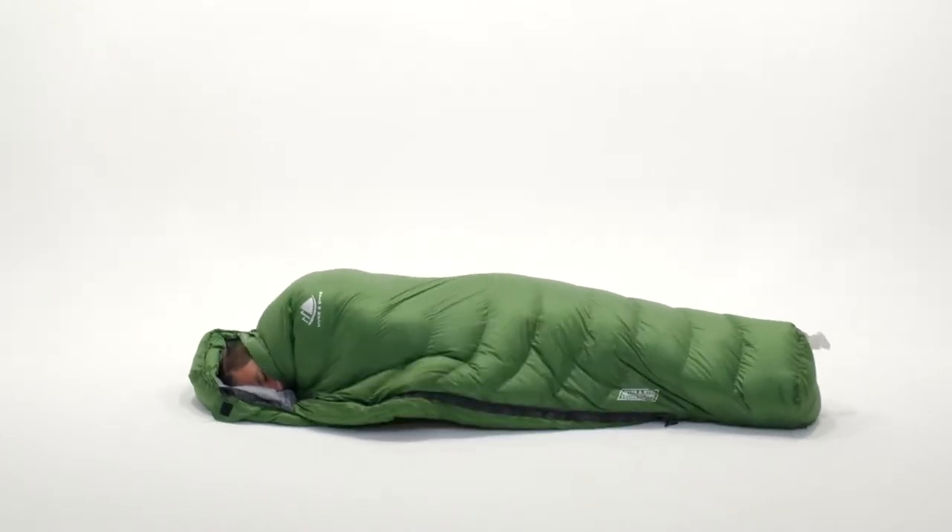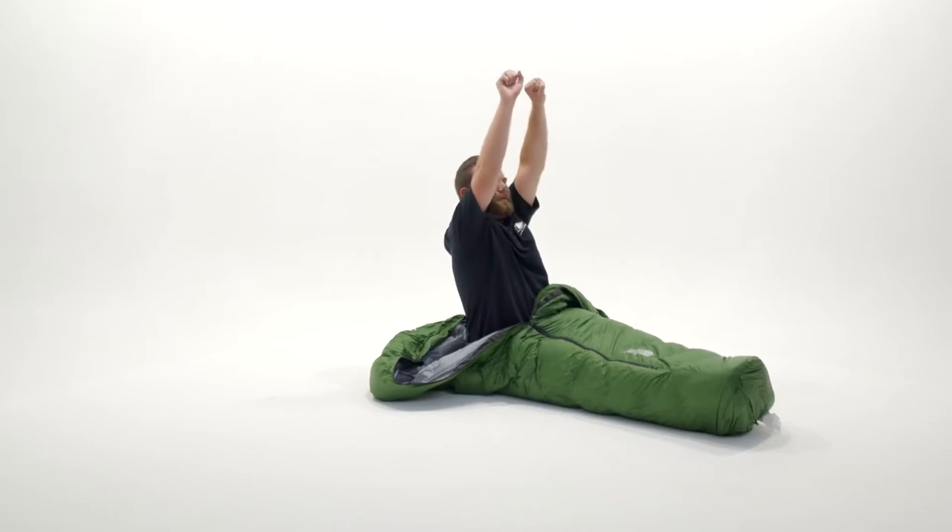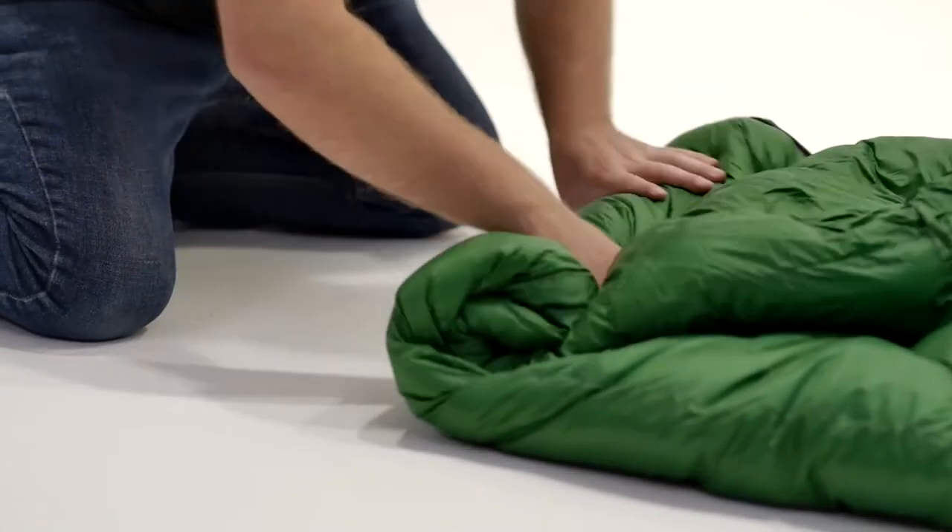To save space and weight, along with being refreshed after a great night's sleep under the stars, this mummy bag is perfect.